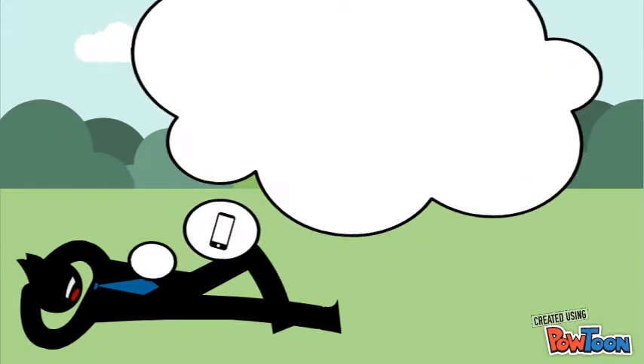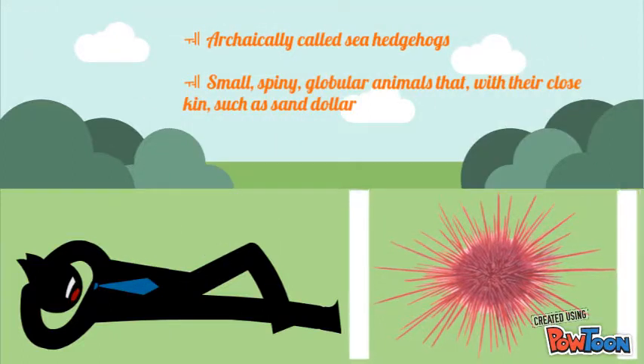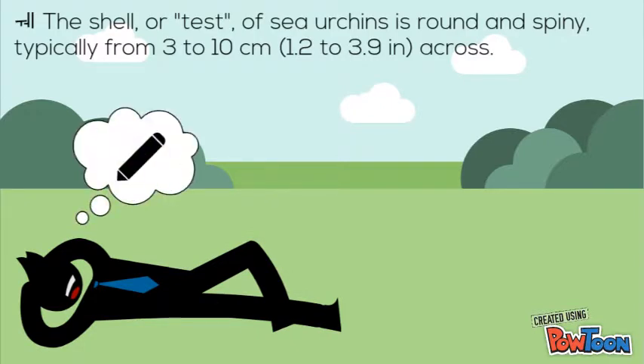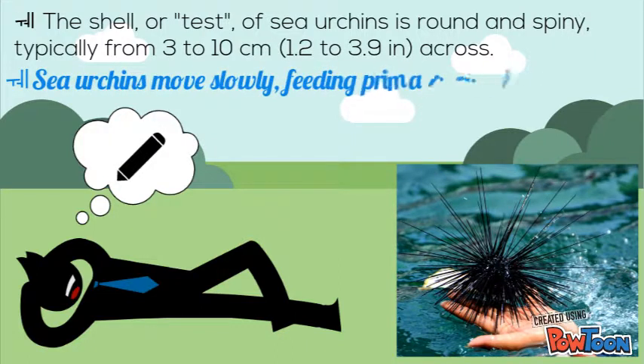Since we already know about the sea star, now let's proceed on the sea urchin. Archaically called the sea hedgehogs, they are small, spiny, globular animals that, with their close relatives such as sand dollars. The shell or test of the sea urchins is round and spiny, typically from 3 to 10 centimeters across. Sea urchins move slowly, feeding primarily on algae.